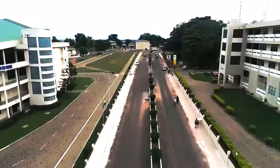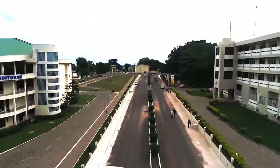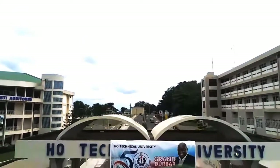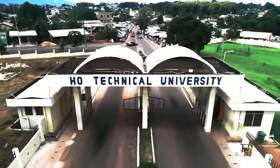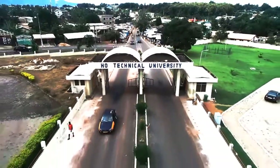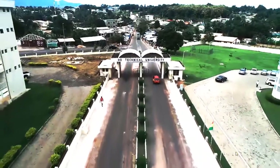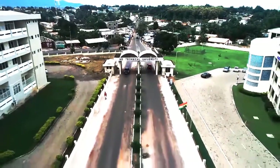Hello viewers, welcome back to the second part of the series on technical universities in Ghana. I would like to urge you to subscribe to the channel, because this is the best university inquiry YouTube channel which keeps you well informed. In today's video we are going to take a look at Ho Technical University.